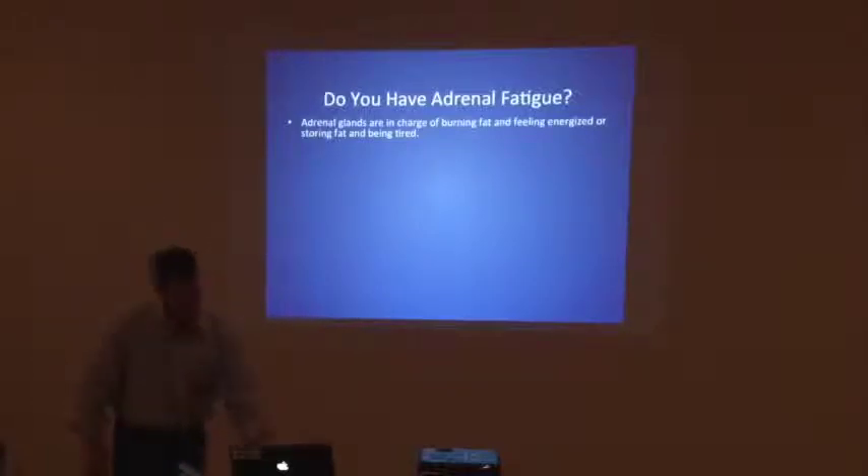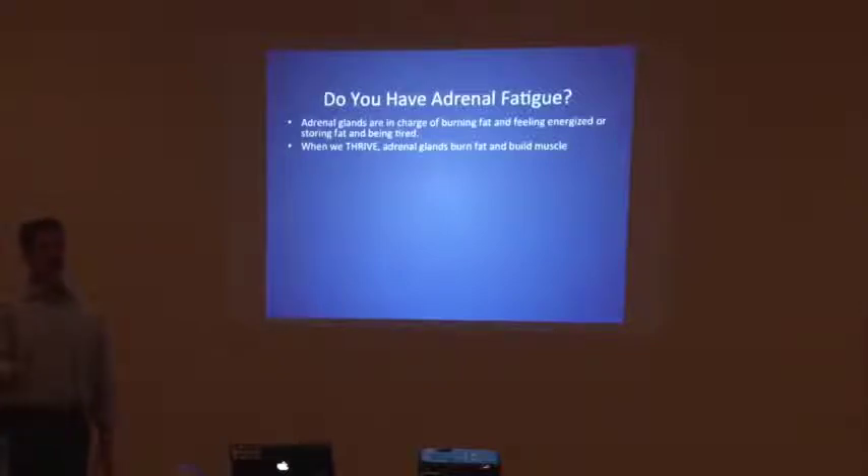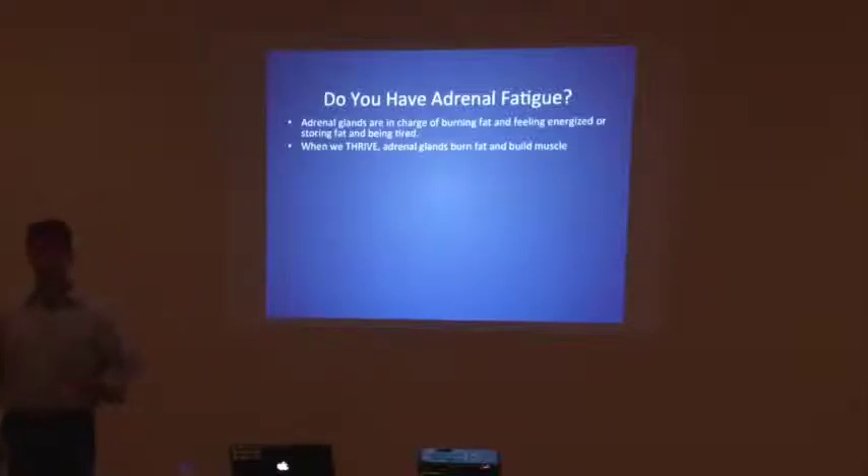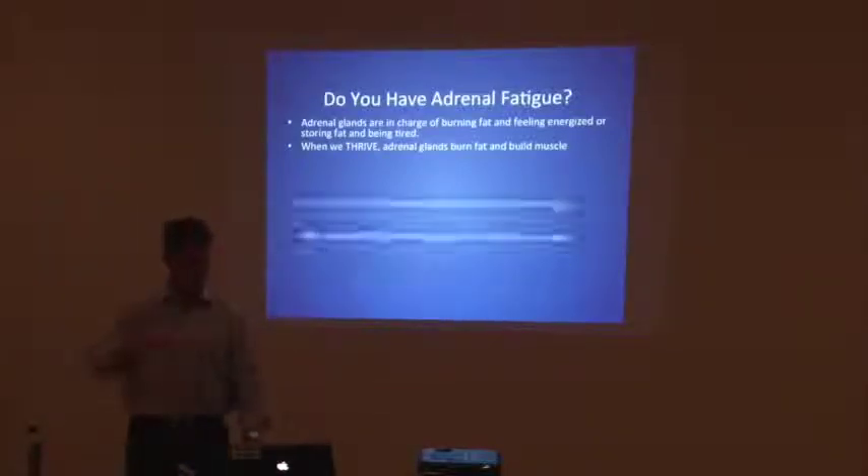When we thrive — when we're feeling good, eating well, exercising well, we are in full health — our adrenal glands are burning fat. We can eat up to 3,000 calories. I've trained plenty of women who would come in wanting to add muscle and look great, eating 3,000 calories a day. When you're eating the right foods at the right time, quality foods, and the adrenal glands are going full blast, the body turns that food into muscle. Those are people who are thriving, and anybody can thrive if your adrenal glands are going well.